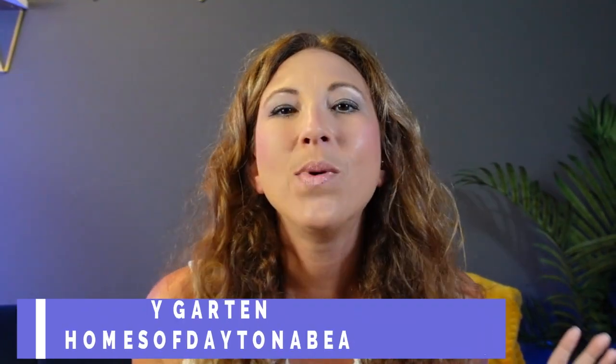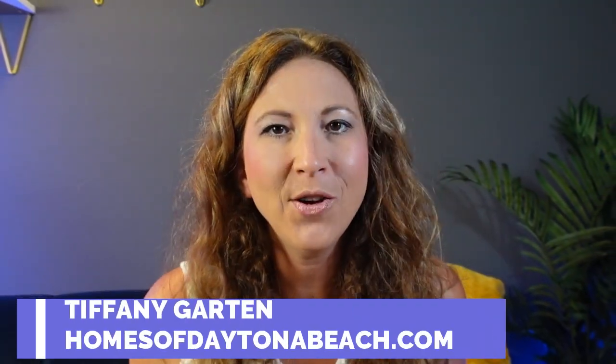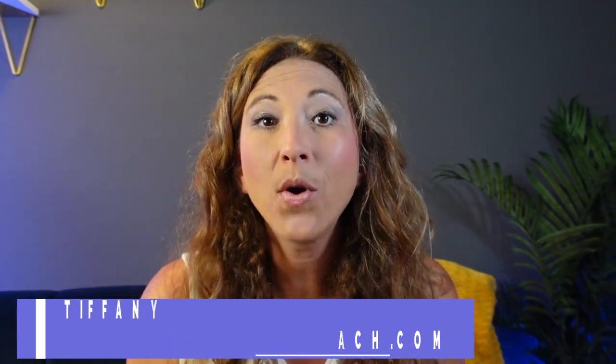Hey guys, it's Tiffany with homesofdaytonabeach.com. Today was such a beautiful day that I thought, let me take a road trip up to Daytona Beach and check out one of the newer construction communities being put in right off of LPGA Boulevard. Today we're going to be touring the Boston model located in the Preserve at LPGA. This house is quite large, so if you're looking for something that has lots of bedrooms and bathrooms and has a lot of pretty great standard upgrades, you're going to want to stick around for this video. So come with me and let's go take a look.